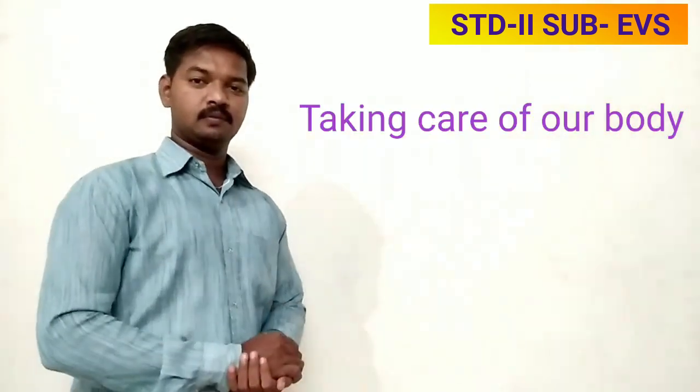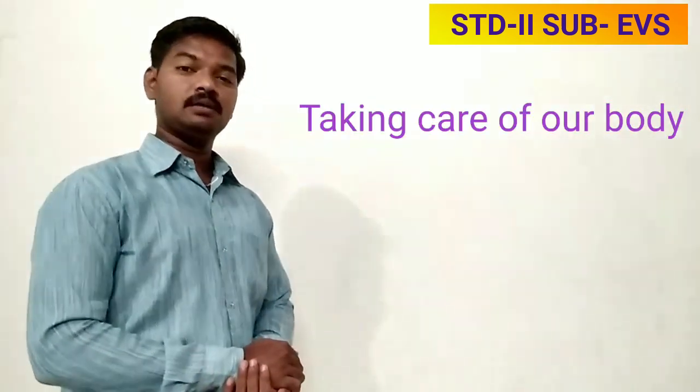Good morning students, how are you all today? We are going to start with a new topic — taking care of our body. In that lesson, we are going to learn about some healthy habits.